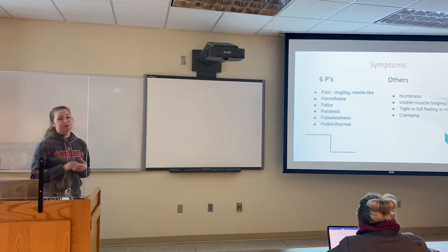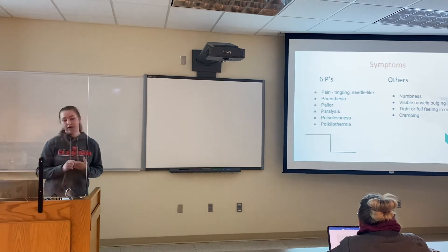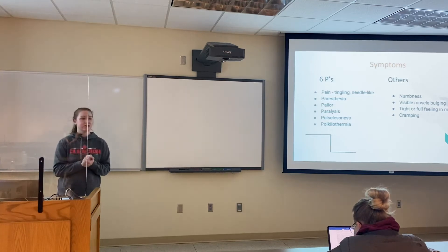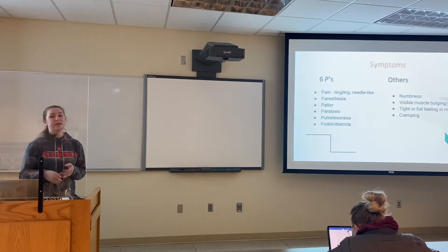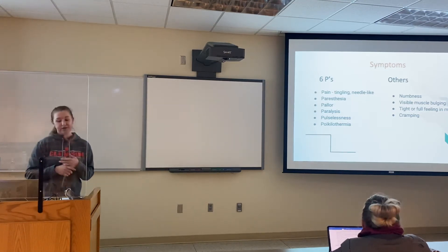Also, pallor, which basically just means pale skin. With that lack of blood flow and none of it circulating through, the area is going to appear white or pale. Also, paralysis — with the cut-off nerve, you're going to start to lose some feeling and function in that lower limb. Also, pulselessness — with no blood flow going through, anything below the point where it's getting pinched is not going to have a strong pulse.